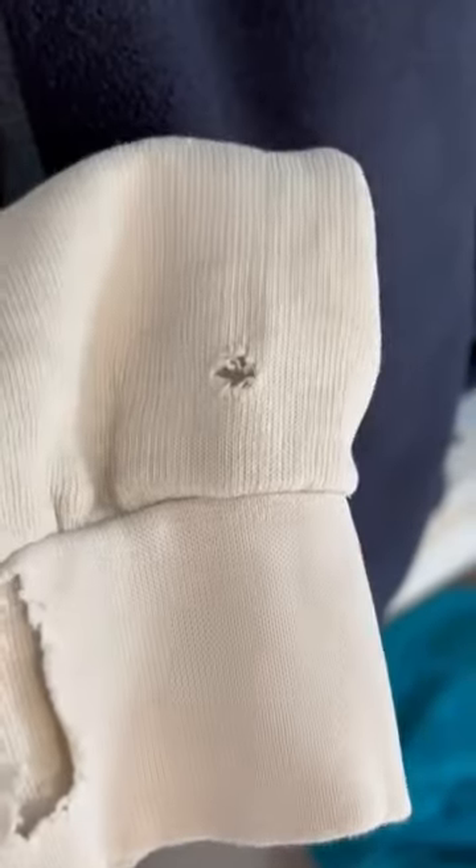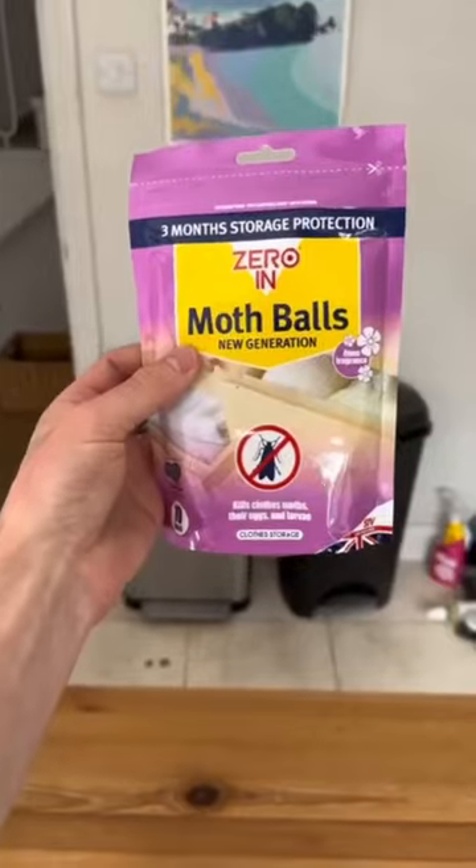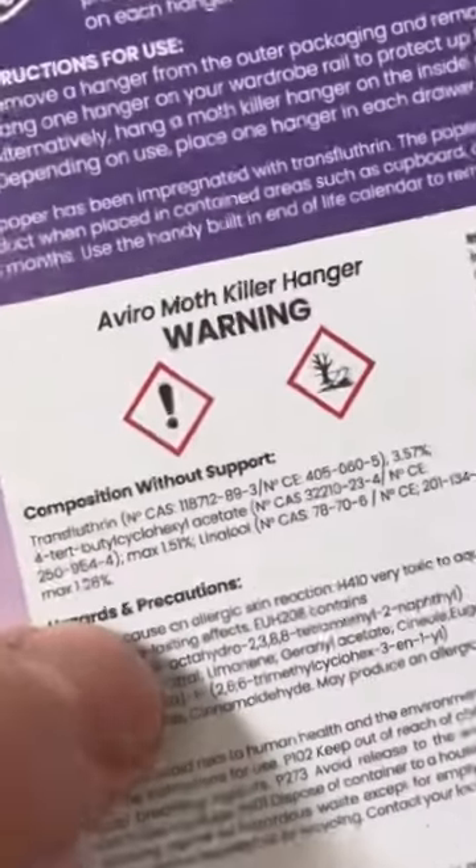Did you know that moths eat your clothes? They make holes like these and lay eggs in them too. Traditional solutions are toxic and could be harmful for kids and pets.